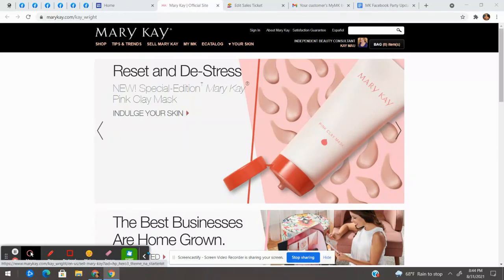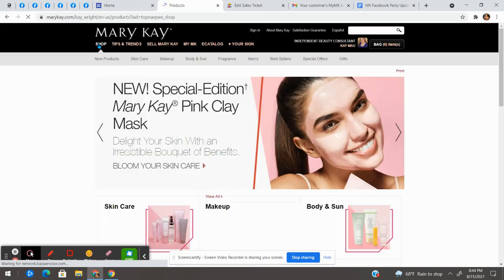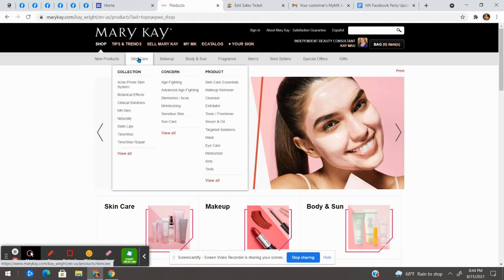Hi there, as we start to wrap up today's party, I just wanted to take a moment and show you my top five products that I think everyone should have from Mary Kay. I'm going to do that by showing you where they are on my personal website.